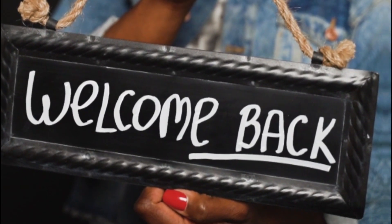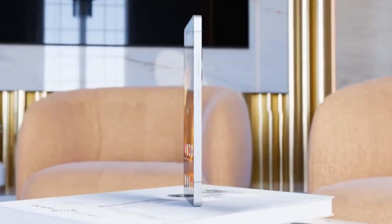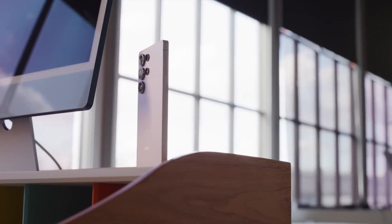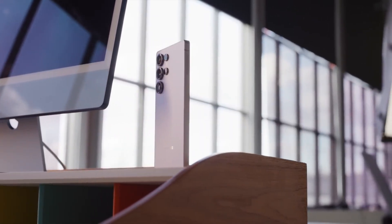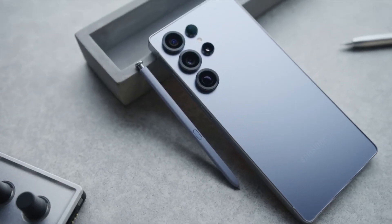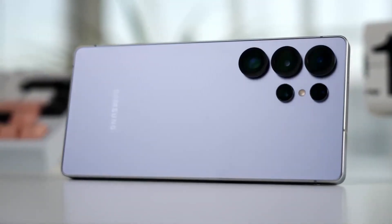Welcome back, viewers. Sam here. If you enjoy these deep dives, don't forget to like this video, share it with your friends, and subscribe to the channel for more exciting tech updates, because today's news is going to get you thinking about the future of smartphones very differently.